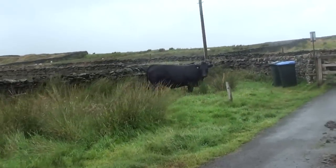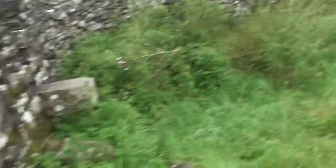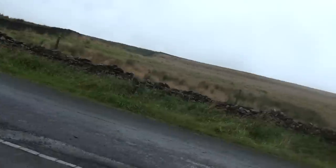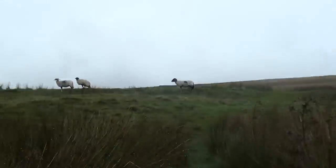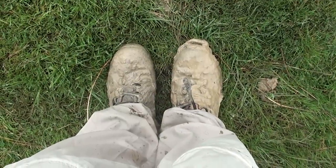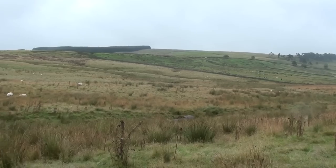I don't like approaching cows while they're in corners, but I'm going to try to be quick. I've done the first mile already. I've been gone about half an hour and look at my boots — they're pretty muddy. At least these are zipped off so I can take them off at some point when I drive home.